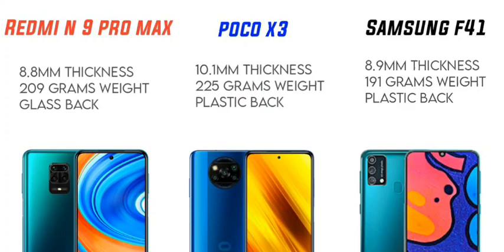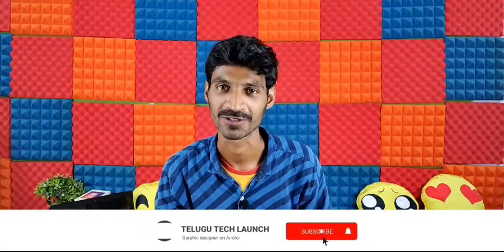The Redmi Note 9 Pro Max has a thickness of 8.8mm, a weight of 209g, a glass back body, and an aluminum frame. The POCO X3 is 10.1mm thick, weighs 225g, and has a plastic body with an aluminum frame. The F41 is 8.9mm thick, weighs 191g, and also has a plastic body with an aluminum frame.